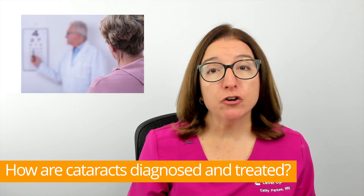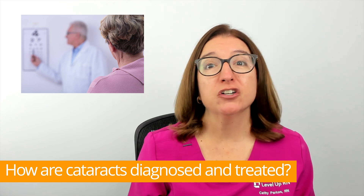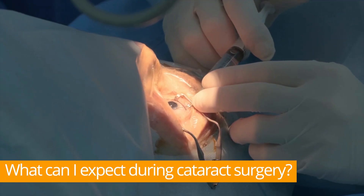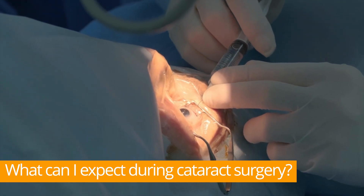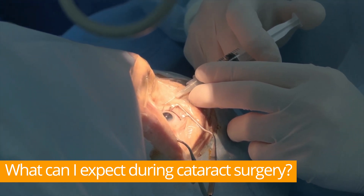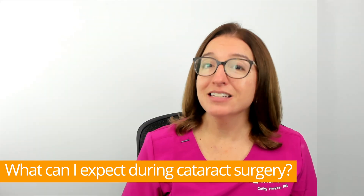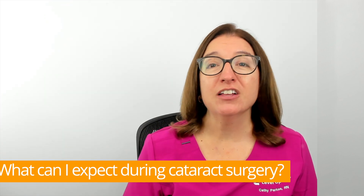However, when your visual acuity decreases and you have trouble performing your daily activities, surgery is the only way to get rid of cataracts. During cataract surgery, your doctor will replace your cloudy lens with an artificial lens. This is a very common procedure that lasts about an hour. You'll be awake during the procedure, but your doctor can give you medication to help you stay relaxed. Numbing drops are used in your eye so you do not feel anything.